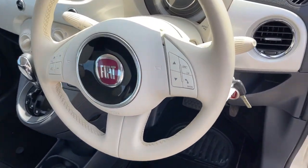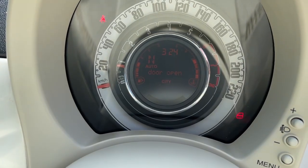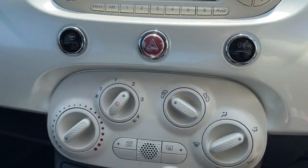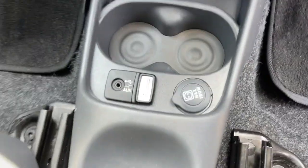Multi-function steering wheel there, Bluetooth on the steering column, radio controls, there's your dash there, CD radio, air conditioning, and of course it's automatic with the manual option as well, little audio inputs there as well.